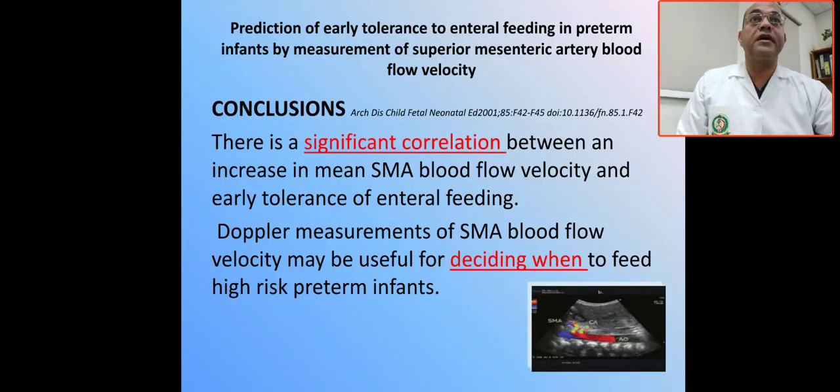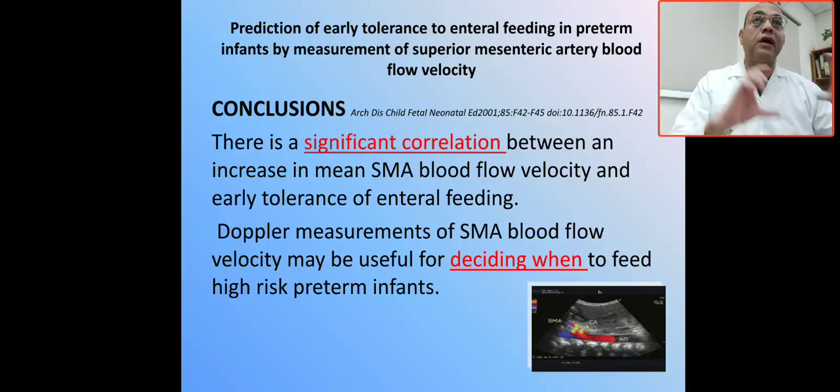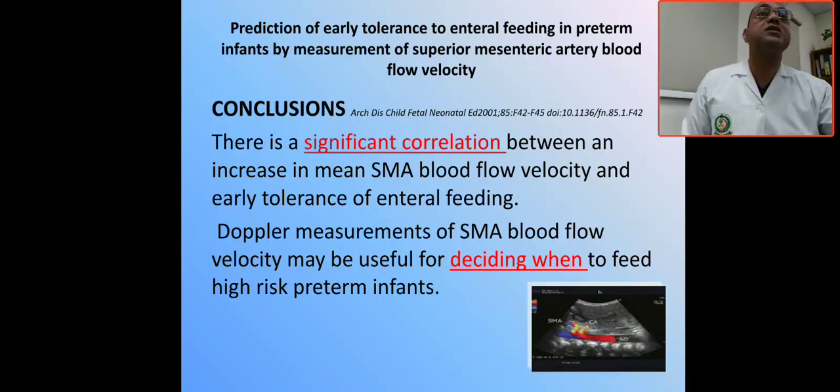If you have a high-risk premature infant and you are still in doubt about whether to start feeding or not, there is a method for predicting early tolerance of enteral feeding in premature infants by measuring the superior mesenteric artery blood flow velocity by Doppler ultrasound. There is a significant correlation between increased mean superior mesenteric artery blood flow velocity and early tolerance of enteral feeding. Doppler measurement of superior mesenteric artery blood flow velocity may be useful for deciding when to feed the high-risk premature infant.